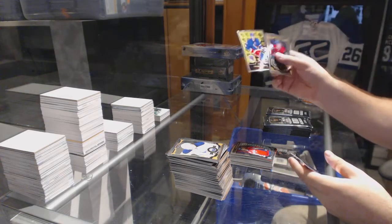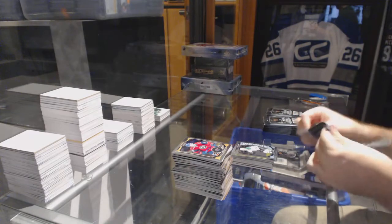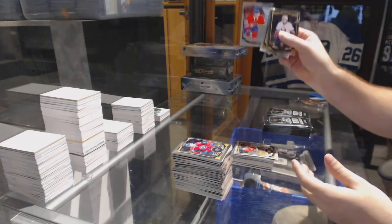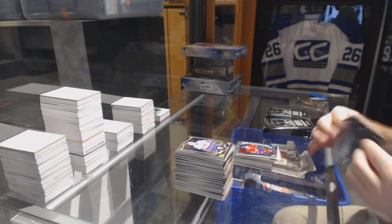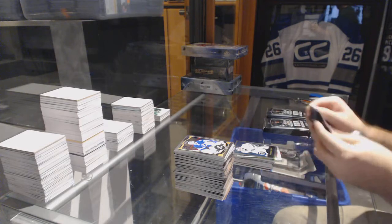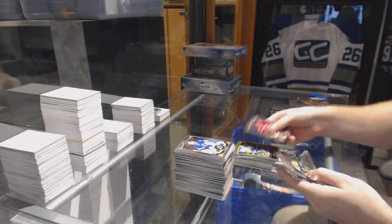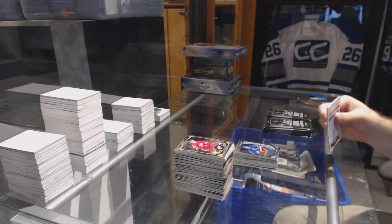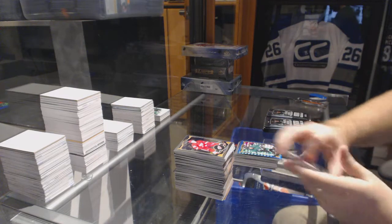Stanislav Galiev for the Washington Capitals marquee rookie. Rookie retro of Oscar Lindberg for the Rangers, Devin Shore for the Dallas Stars marquee rookie. White Ice of Tarasenko numbered to 199 for the Chicago Blackhawks, Charles Hudon for the Montreal Canadiens rookie. Jonathan Quick retro for the LA Kings.